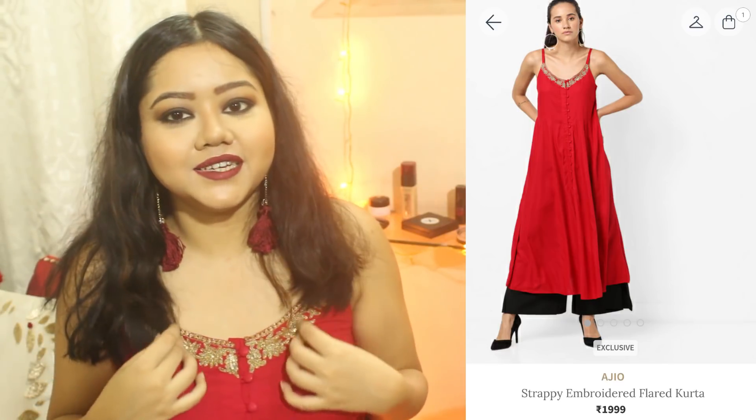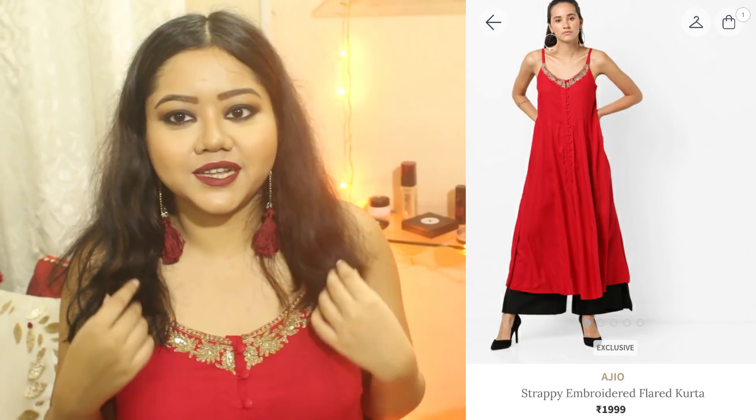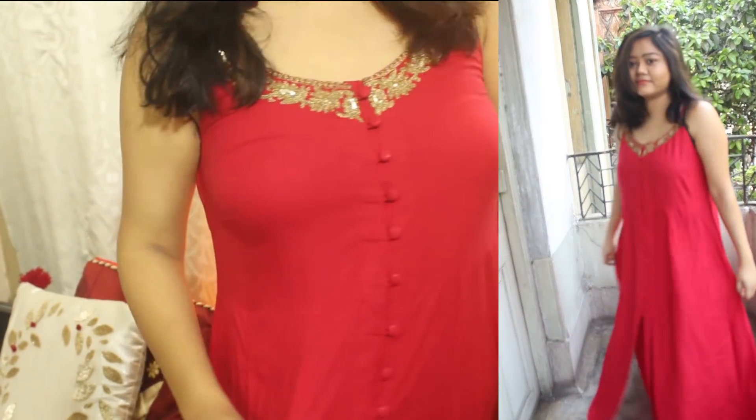The last clothing item is this beautiful red kurta that I am wearing. It has strappy sleeves and an embellished neckline. This gorgeous kurta has buttons running all over the front and has a pleat bottom — I'll insert a picture so you can understand better. It's really comfortable and I love how it looks on me. This is my best buy from the entire haul. Originally Rs. 1999, I got it for Rs. 900.